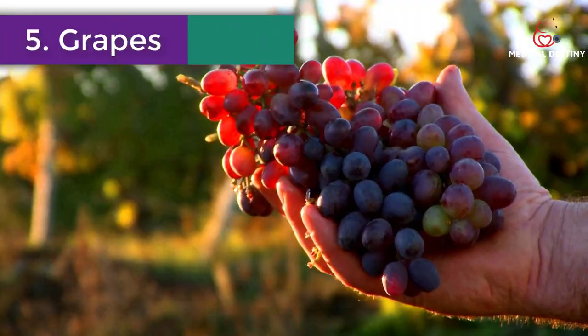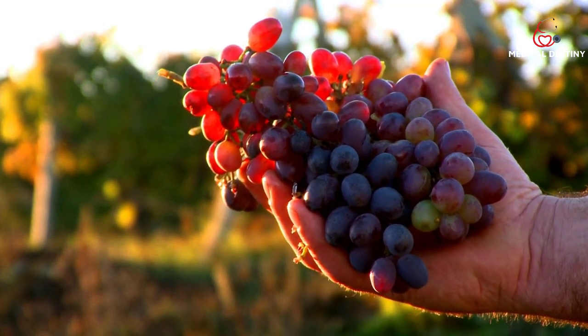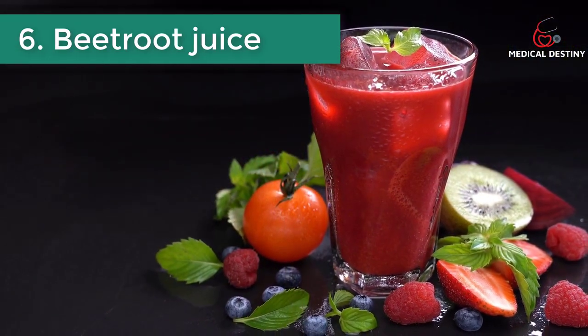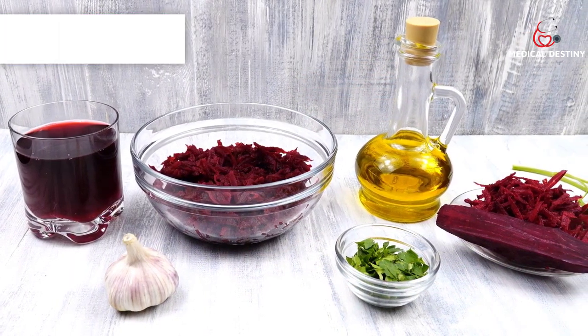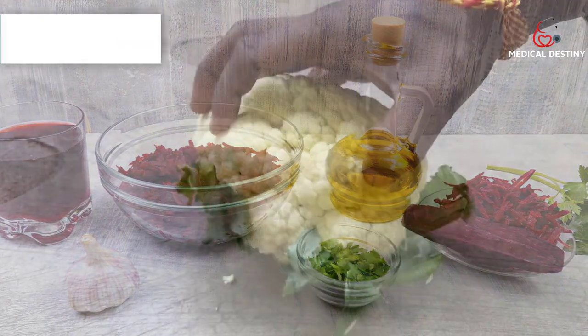Number five: Grapes. Animal and some human studies show that grapes and grape seed extract protect the liver from damage, increase antioxidant levels, and fight inflammation. Number six: Beetroot juice. Beetroot juice helps protect the liver from oxidative damage and inflammation, all while increasing its natural detoxification enzymes.